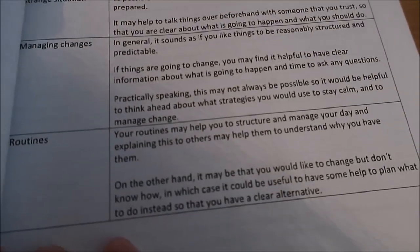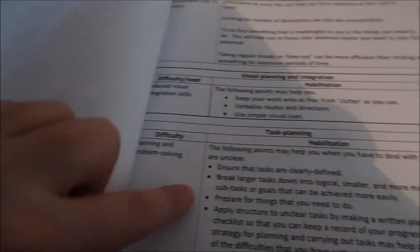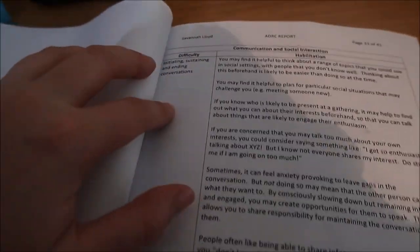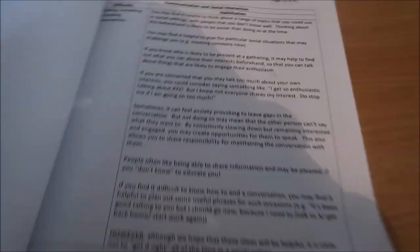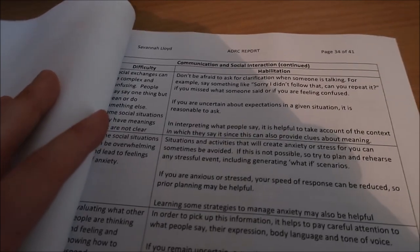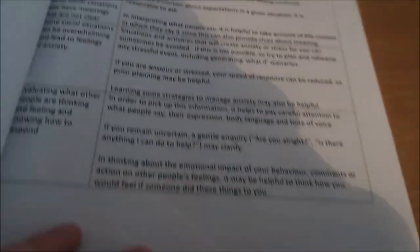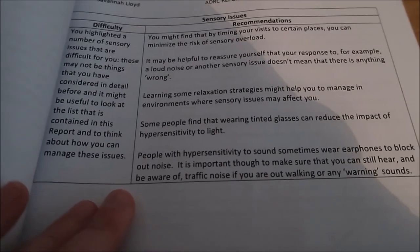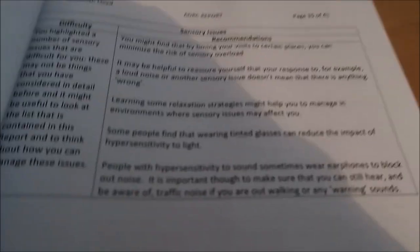The recommendations include: working on routines — it may help to structure and manage your day, and explaining routines to others may help them understand why you have them. For problem solving, tasks need to be clearly defined. For sustaining and ending conversations, it may be helpful to think of a range of topics before you meet the person. There are ones about social exchanges — asking questions, saying things like 'sorry, I didn't follow that, can you repeat it?' and checking in on people. For sensory overload: timing your visits to certain places, reassuring yourself, learning relaxation strategies, wearing tinted glasses for hypersensitivity to light, and headphones for hypersensitivity to sound.